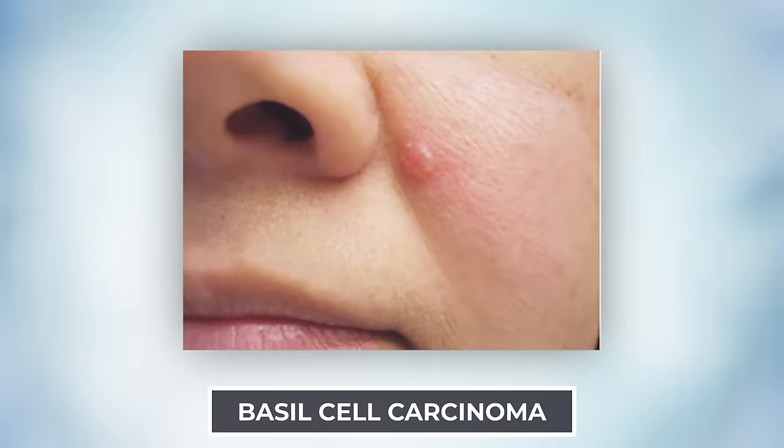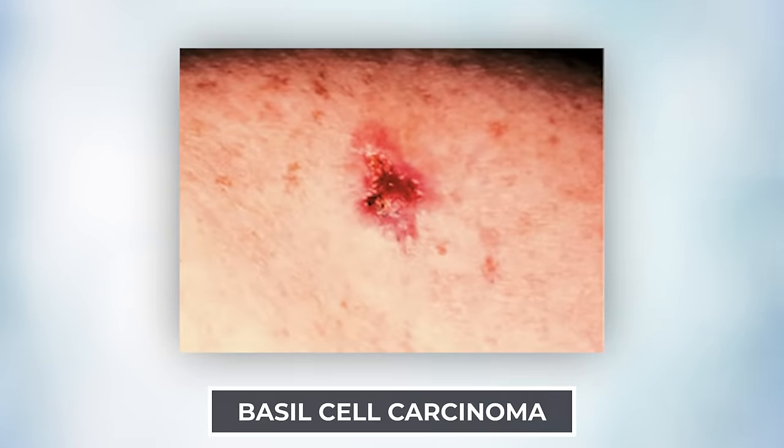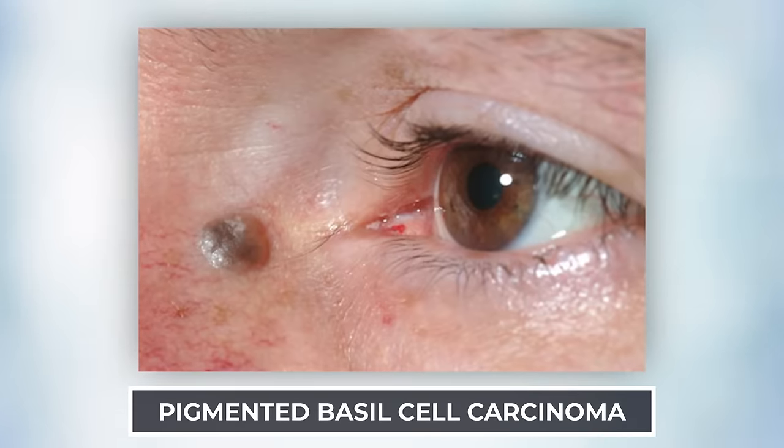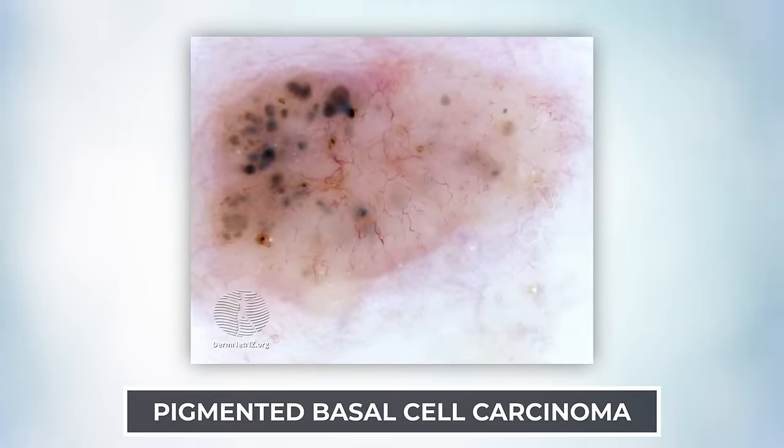The first one we'll talk about is basal cell skin cancer. There are two most common scenarios: they either start out looking like a pimple that just won't go away because they're pearly and have little dilated blood vessels on them, or they look like a non-healing scar. A small non-healing sore or a persistent pimple on a sun-damaged area is highly indicative of a basal cell, especially if there's a dilated blood vessel that's fairly prominent. They can even be pigmented — I often see pigmented basal cell carcinomas that many people would think would be a melanoma.